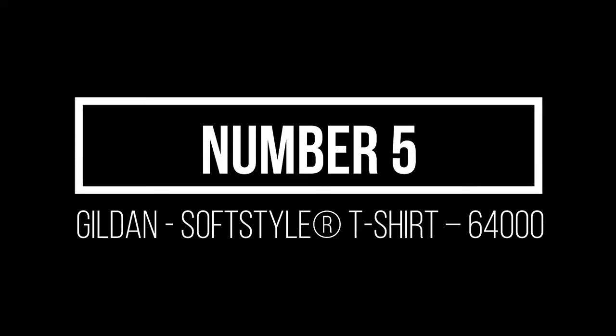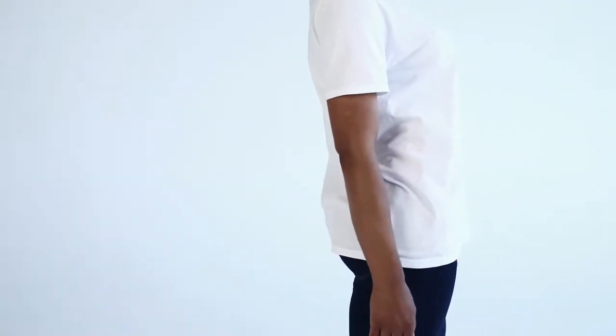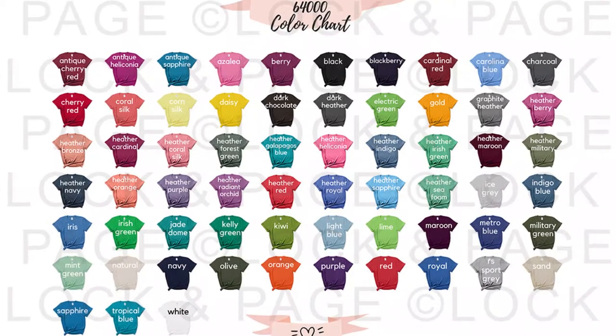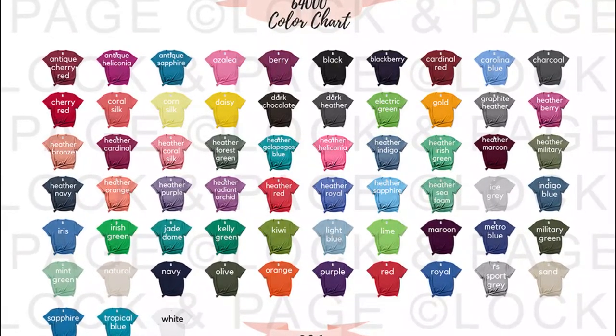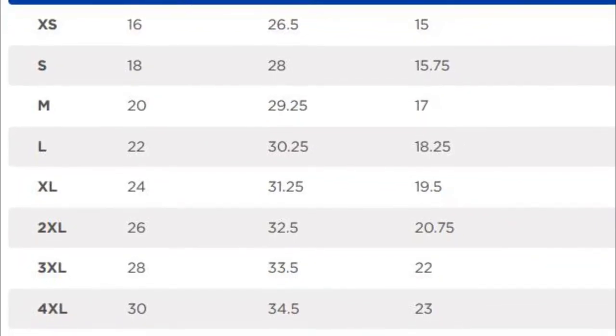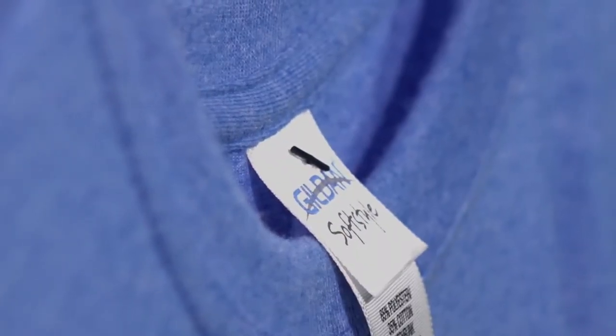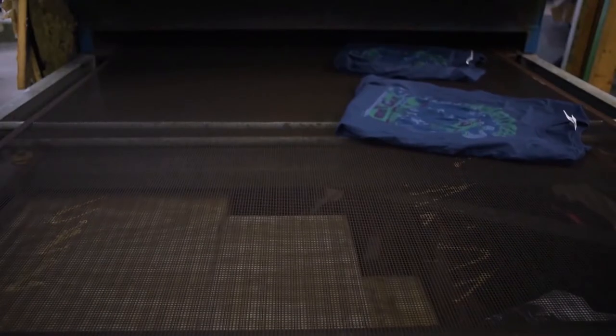Number 5: Gildan Soft Style T-Shirt 64000. Another shirt from the Gildan brand. The Gildan brand is loved by many for its soft feel to the touch and semi-fitted shirts that make it look more expensive than it actually is. The Gildan 64000 has a fairly loose fit and a slightly longer length. It comes in 64 different colors with sizes ranging from extra small to 5XL. Its features include taped neck and shoulders, double-needle sleeve and bottom hems, a tearaway label, and high stitch density that makes the shirt surface smooth for printing.